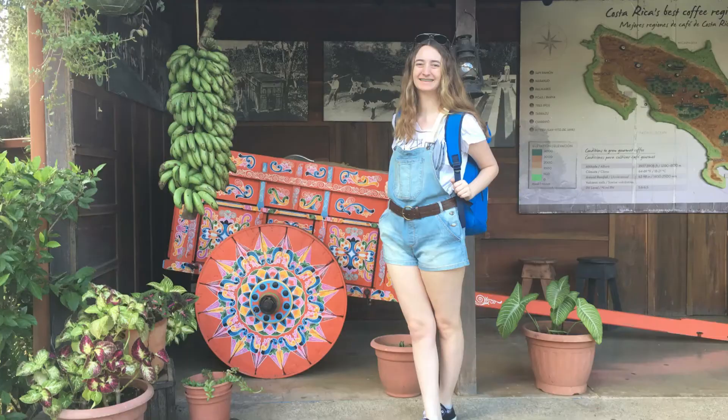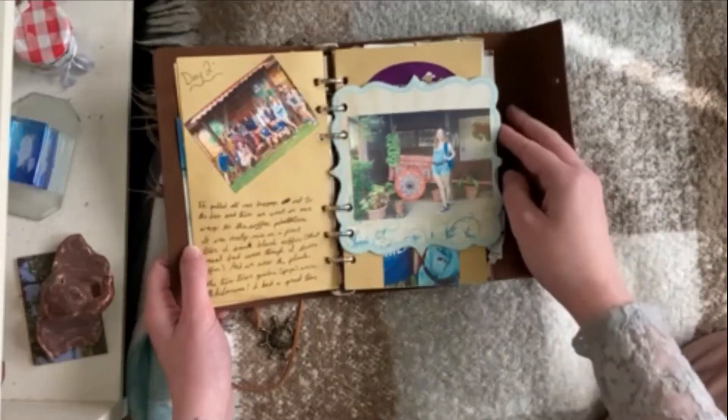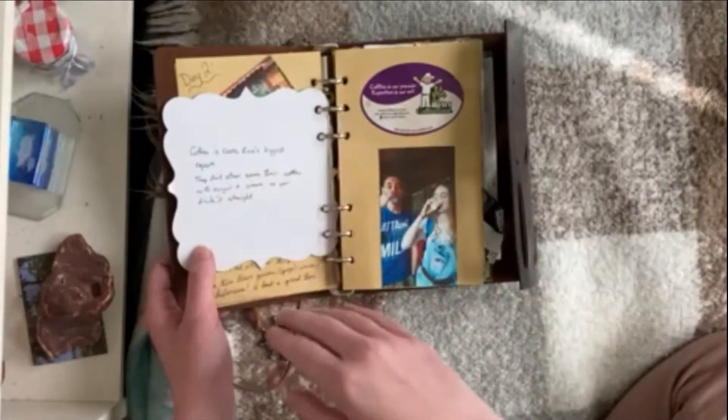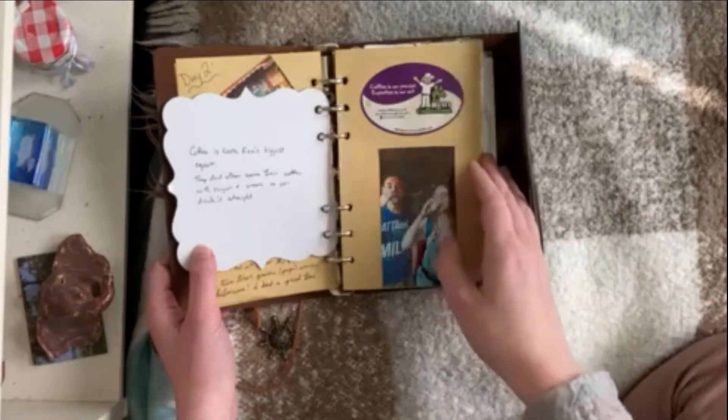On the next day we ended up going to a coffee plantation — you can see little old me here at this coffee plantation — because coffee is a big production crop in Costa Rica that they end up shipping out all over the world, so that was pretty fun.